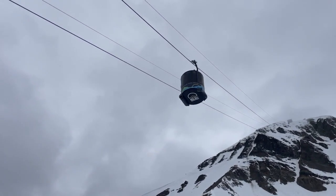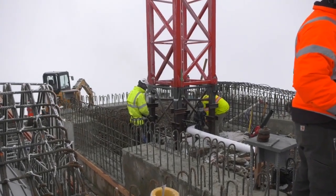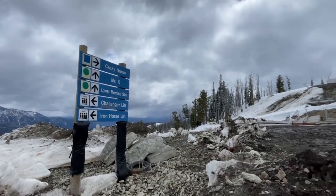The original Big Sky tram was built in 1995. The new tram construction is the first new tram being built in the United States since 2008.